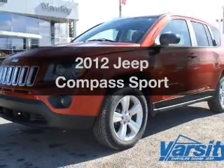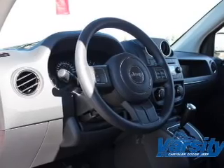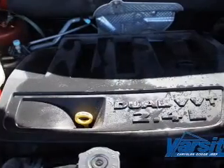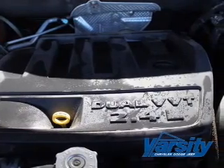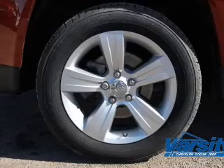Imagine yourself in this 2012 Jeep Compass. If you're looking for an automobile with great attributes, look no further. The powertrain includes four-wheel drive with an efficient four-cylinder engine connected to a smooth shifting transmission. Brake safely with the anti-lock braking system.